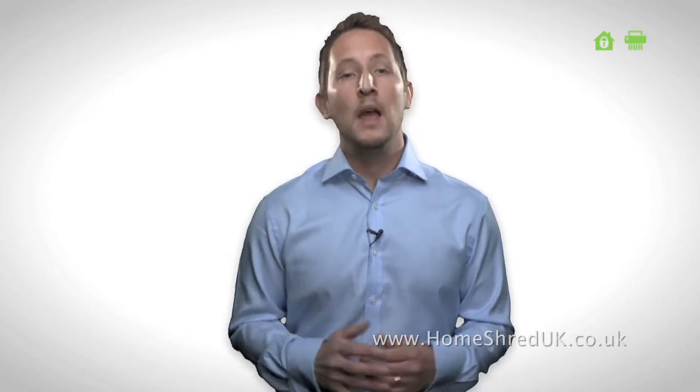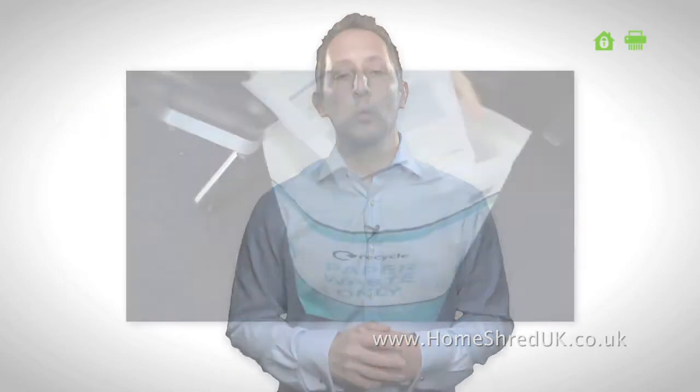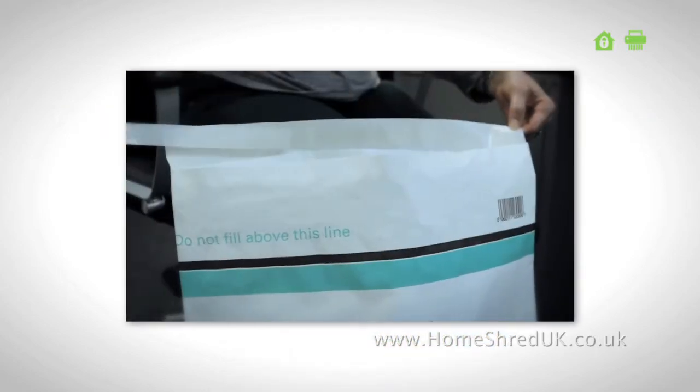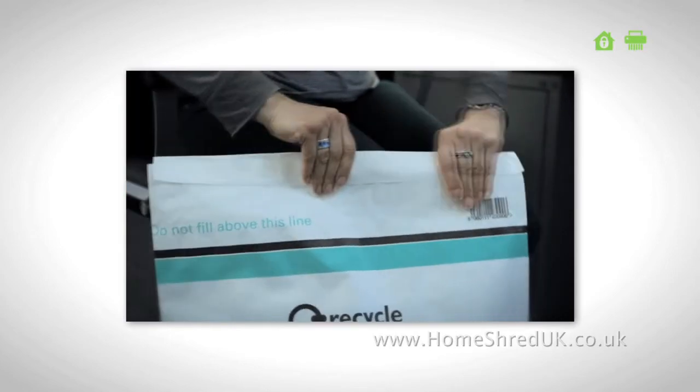As part of our secure shredding service, we provide our eco shred sacks for you to fill with your paperwork. Our strong paper sacks are tear free and self sealing. When the sack is filled to the line, you simply peel off the tab, fold over and seal the contents safely inside. Once you seal the sack, it is never opened again.